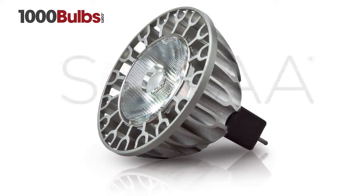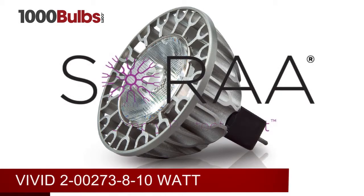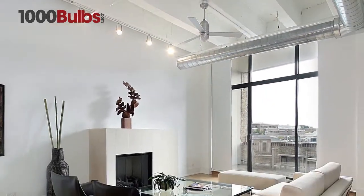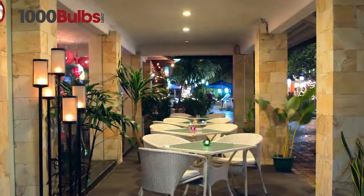Introducing the Sora MR16 Vivid 2, 00273, 8–10 Watt. The Sora Vivid line is designed for interior or outdoor lighting.